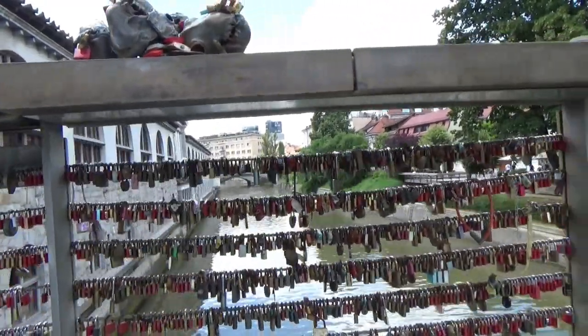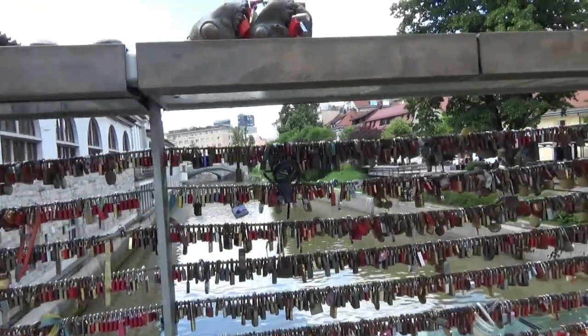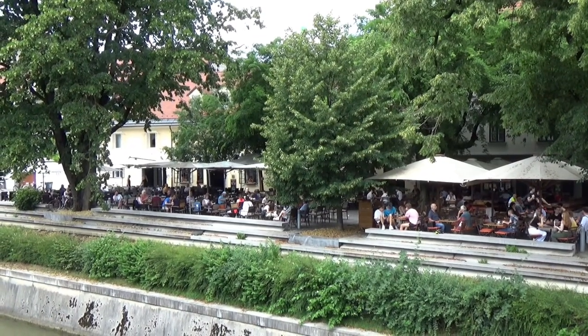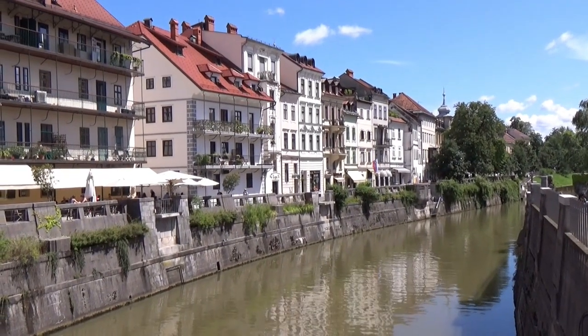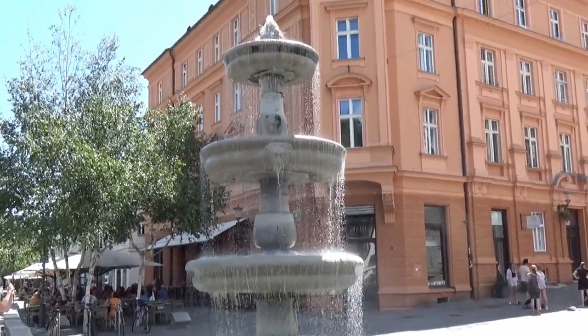I think all places have the love locks. And this is a serious fountain.